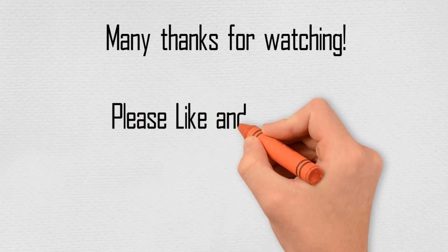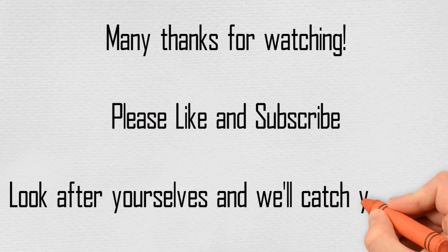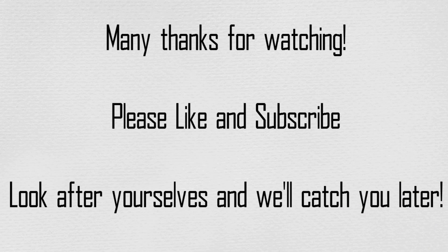Well, that's it for our top 5 RPGs on the Sega Saturn. So what did you think? Did you have one of these blink-and-you-missed-it consoles during its all-too-short 4-year lifespan? Or did you miss it like we did before it was replaced by the Dreamcast? Let us know in the comments below, or get in touch through email or the website. As always, many thanks for watching. Please like and subscribe if you like what we're doing. But most of all, look after yourselves. We'll catch you later. Bye!